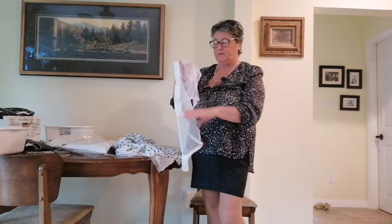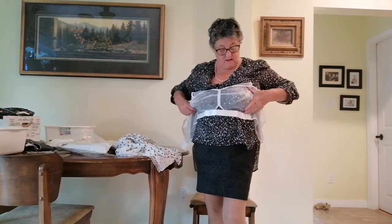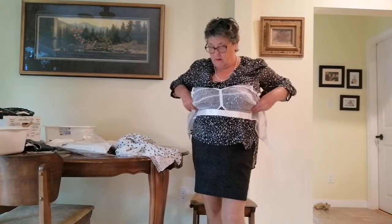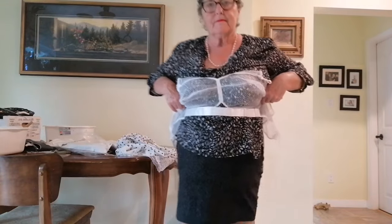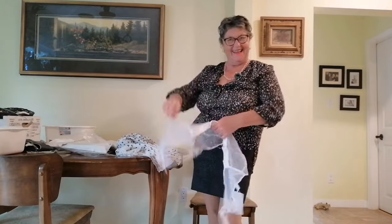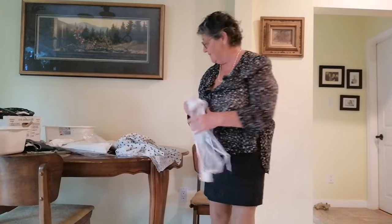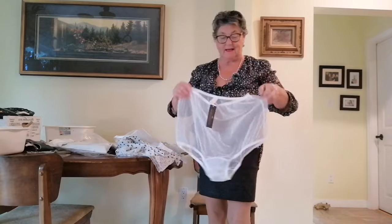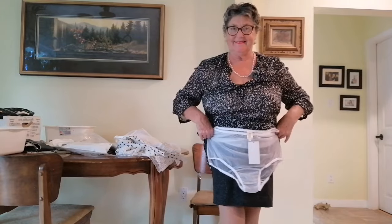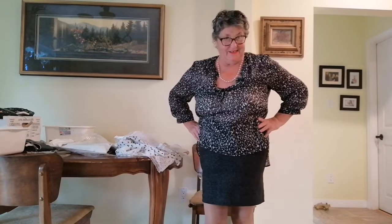And then the bullet bra — it just kind of goes right on. I can't wait to get in there and try these on and give it a whirl. And the panties — oh these are so sexy. I love it, thank you very much, I really appreciate it Phil. Can't wait to try them on and model them for you.